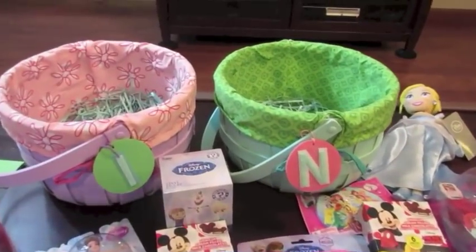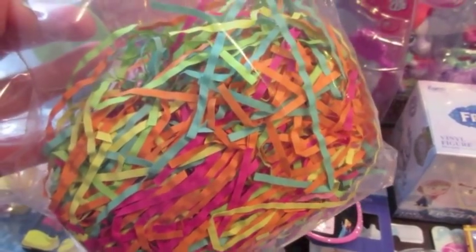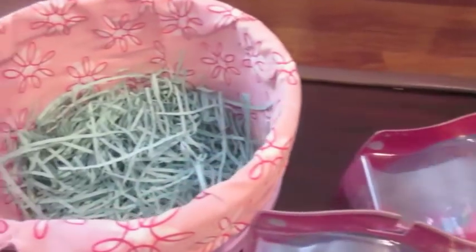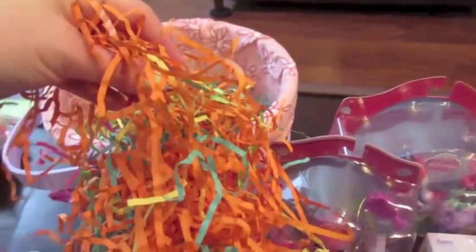These are the same baskets that we use year after year — I got them at Target. I'm just going to put some of this rainbow grass down in the bottom of their baskets. There's still some blue grass from last year, but I'm going to add to that to make things stand up. I decided to go a little bit more colorful this year.